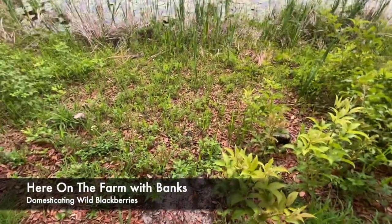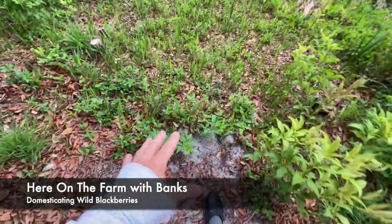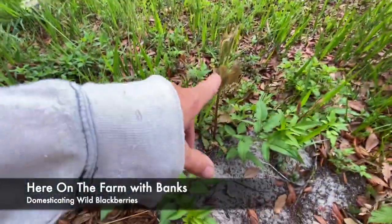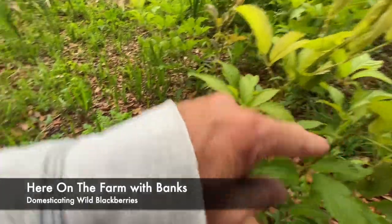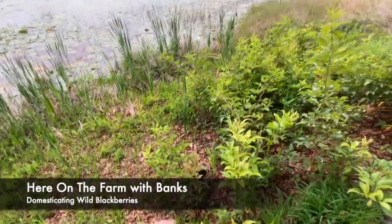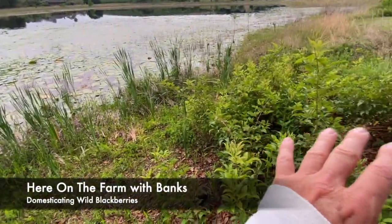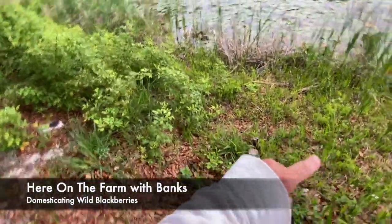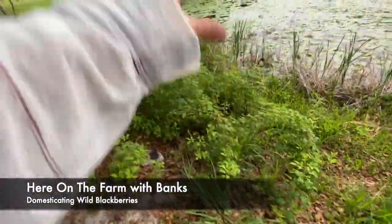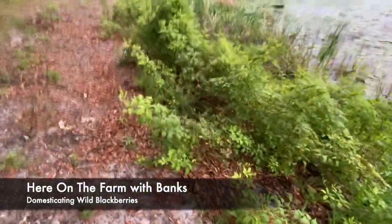So I have one patch here, with a little walking area. These things just take off. This is a new little pup coming, and this one has been up for a while. This year I'm going to have probably a little bit of blackberries, not that many. It's mowed through here and mowed around it, and then here's my next patch, which is going to be a little bit bigger.